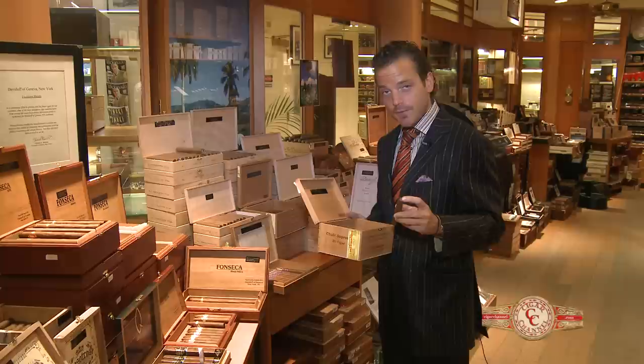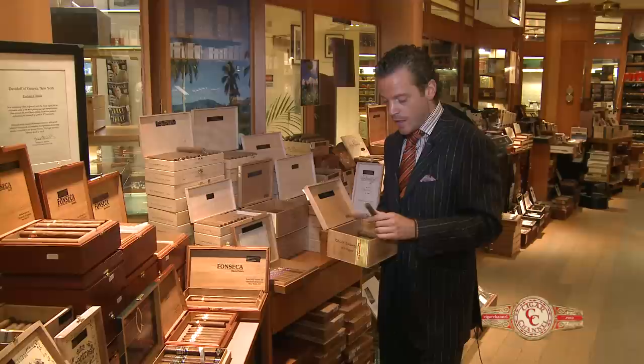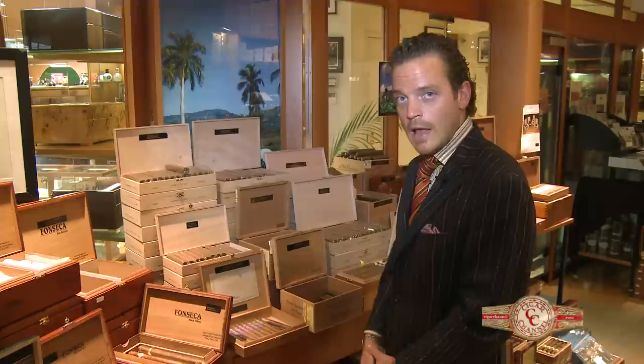Each cigar is draw-tested ahead of time. What's important about this particular cigar is it was made exclusively for the patriarch of the Leon family, Don Fernando Leon, who unfortunately we just lost last year. This cigar was never available commercially except here in the Davidoff New York City stores.